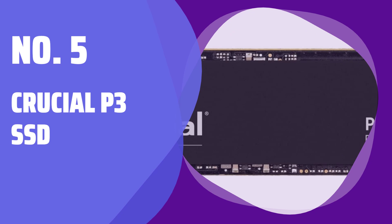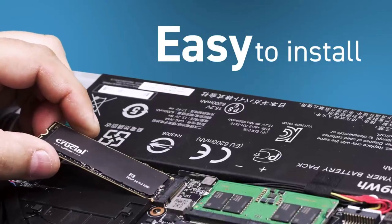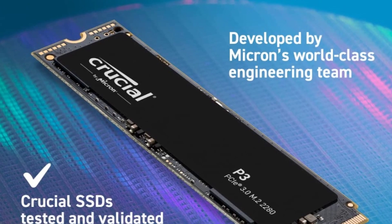Number 5: Crucial P3 SSD. Looking for a reliable SSD upgrade for your system? The Crucial P3 is a great choice with good performance and a modest price.